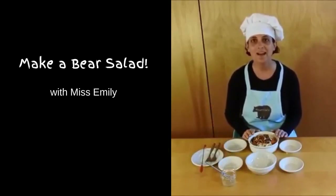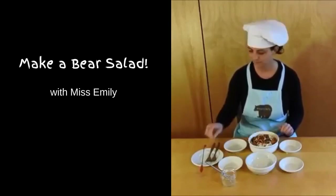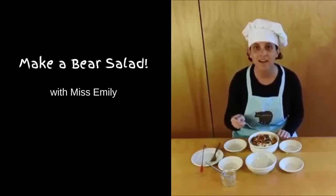So there we go — I have an omnivorous bear salad. Bon appétit!